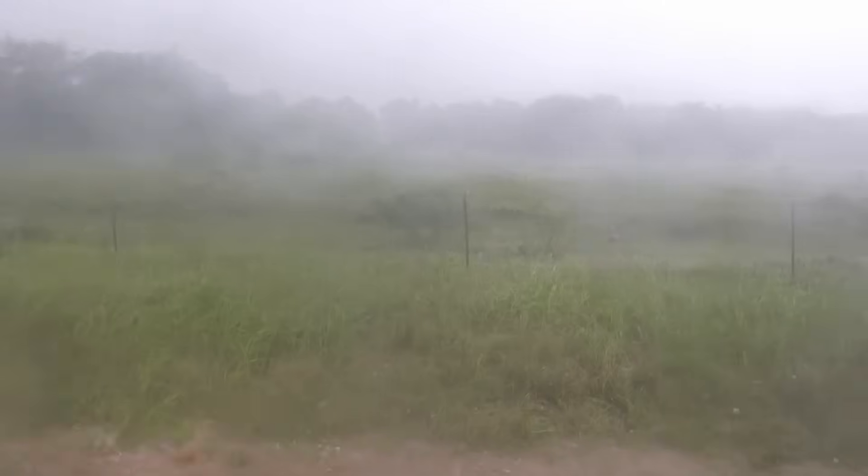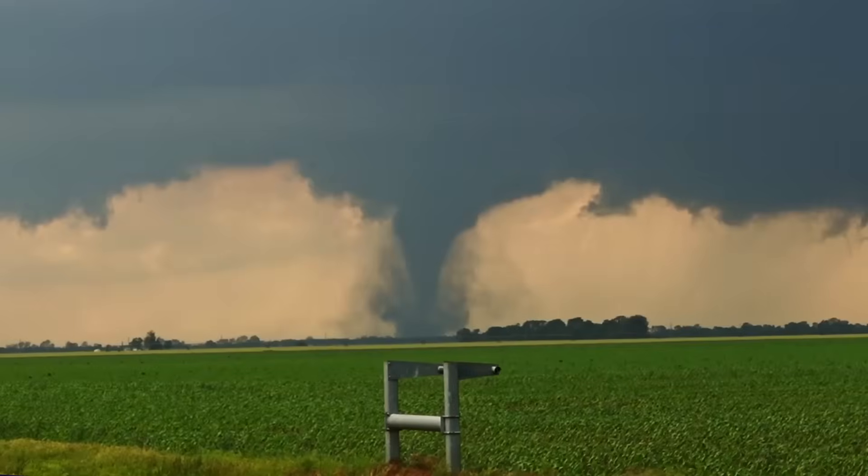A ring of fire is setting up around the United States, bringing a train of storms from west to east including strong wind, large hail, and the potential of some tornadoes.